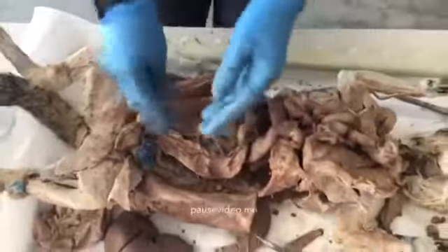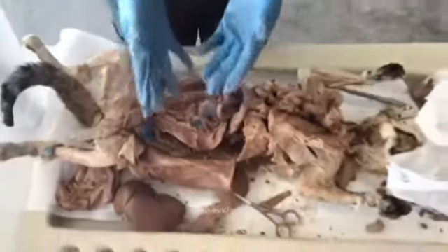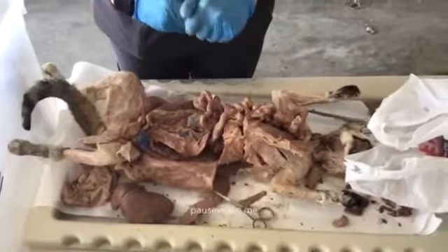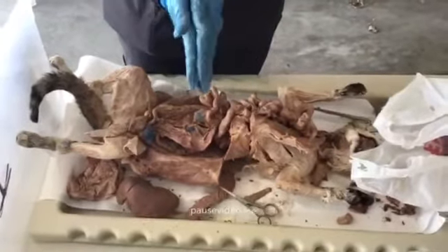This is dissection sheet three and the final dissection sheet. I'm going to try to get a pregnant cat, so stay tuned.